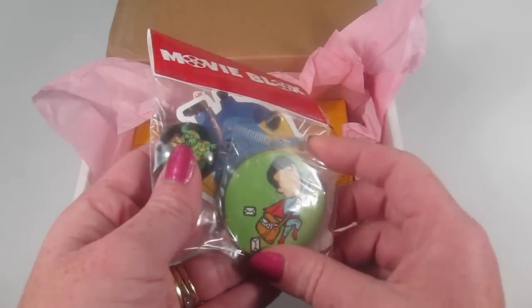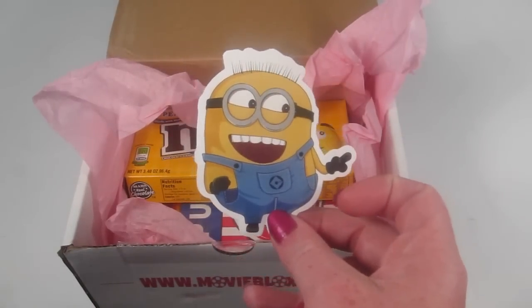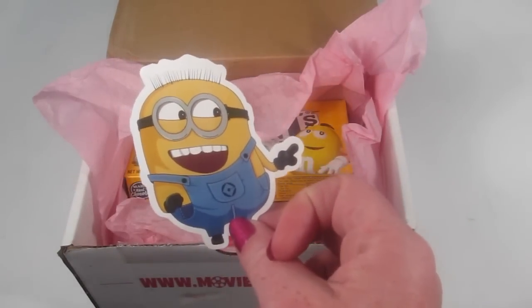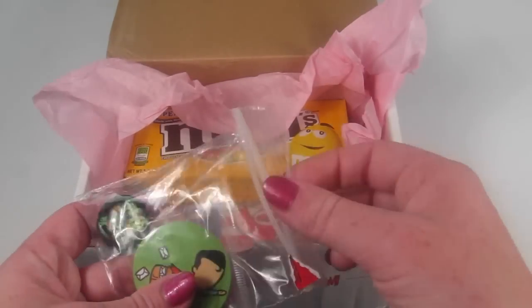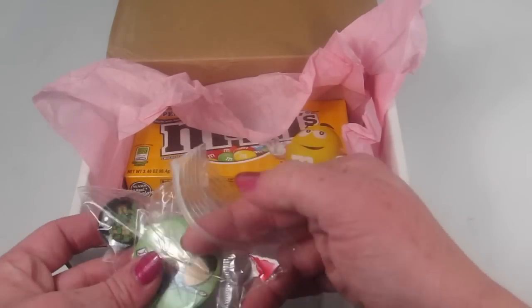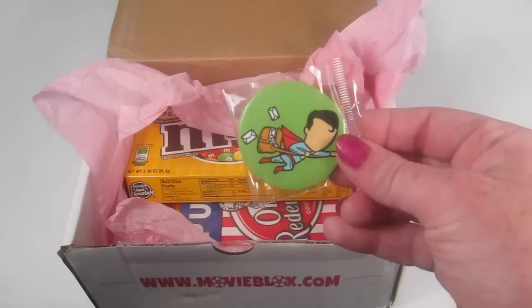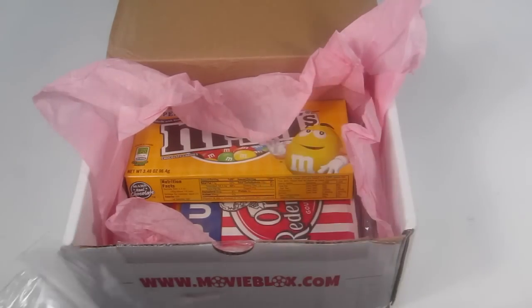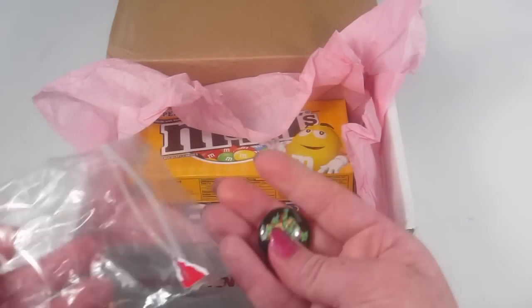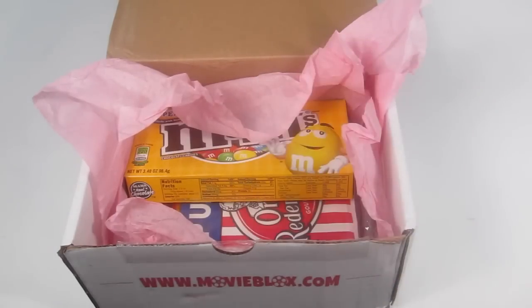First thing in the little package, we have a minion — I think he's Bob, but I'm not sure. I did see the movie but I don't know my minions that well. There's also a Superman button and a Teenage Mutant Ninja Turtle little magnet, which is pretty cute. Those are some nice little bonuses.